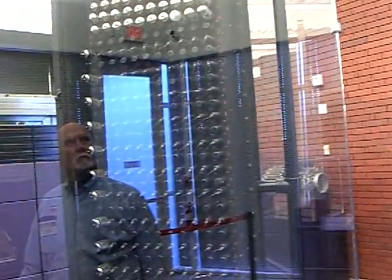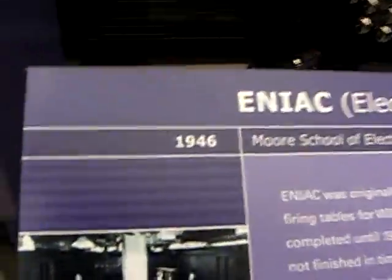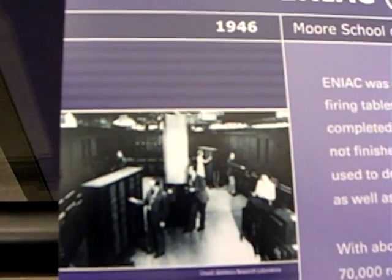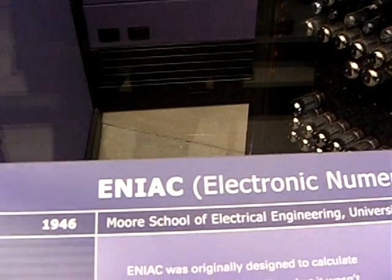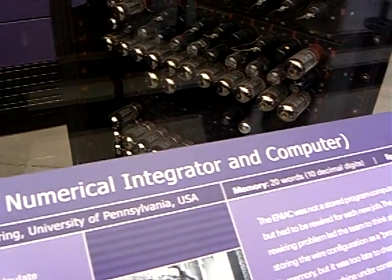This is one segment, one rack if you will, of a system that had nearly 18,000 vacuum tubes, or valves as they're sometimes called. They operated in a building that was approximately 3,000 square feet. 1,500 square feet was the computer itself; the rest was the support cooling and power.